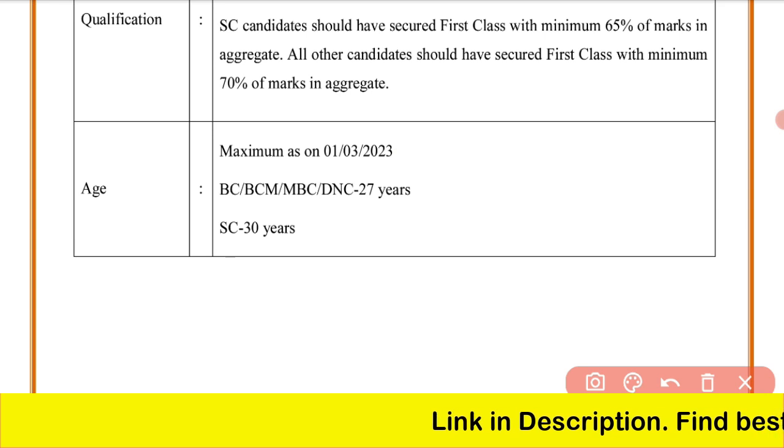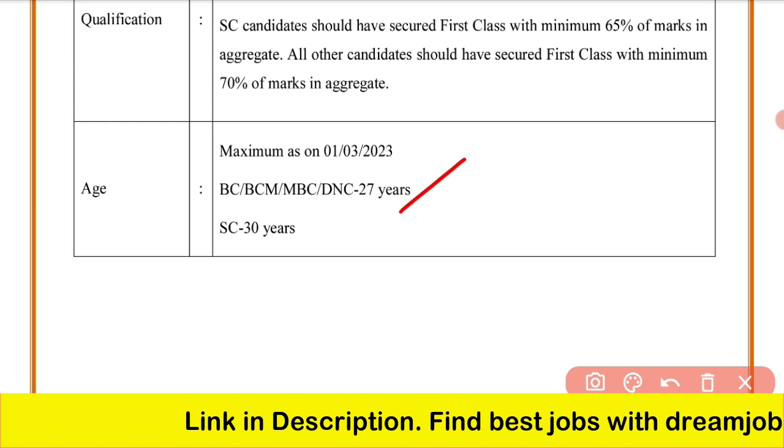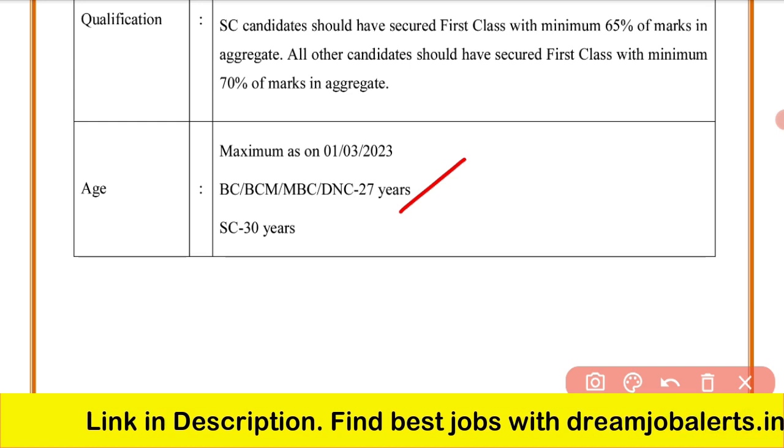Regarding age limit: for BC, BCM, MBC, and DNC candidates, the age limit is 27 years. For SC candidates, the age limit is 30 years.